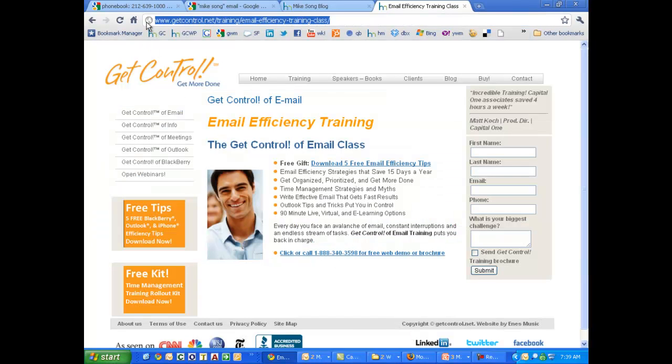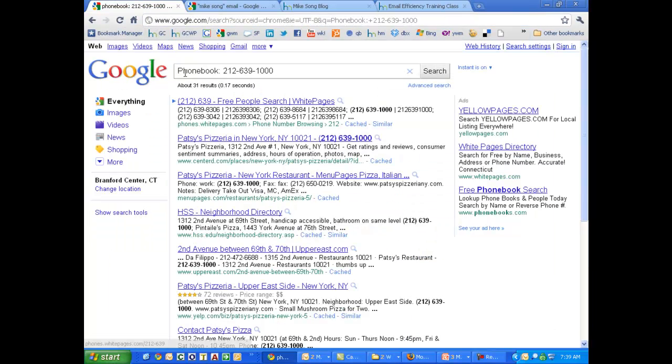A couple more quick tips. If you type in "phone book" and a phone number, it'll tell you whose phone number that is if they're listed. For example, this number here is for Patty's Pizzeria in New York. So if you have a number on your cell phone and you're thinking "I think that's the pizza place," type it into Google and you'll know for sure.